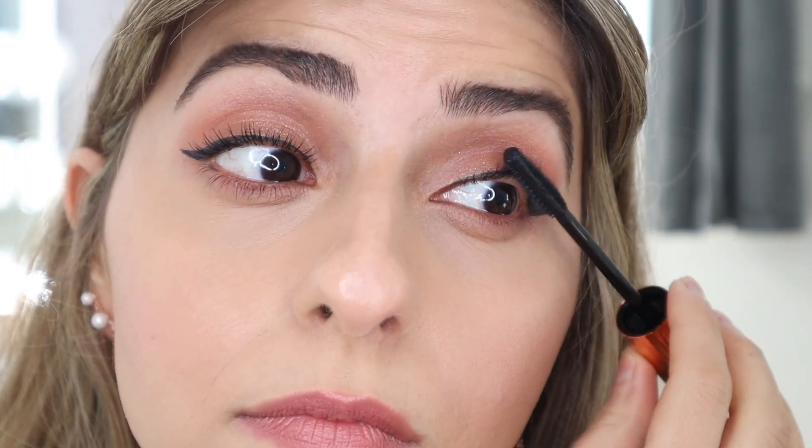What I really like about this brush is you can have so much control over how much product you're applying. That is very interesting because when you look at this brush, you wouldn't think you'd have as much control as you do. Let's apply it on the other lash. I love the spidery-like effect that this mascara gives to your lashes.